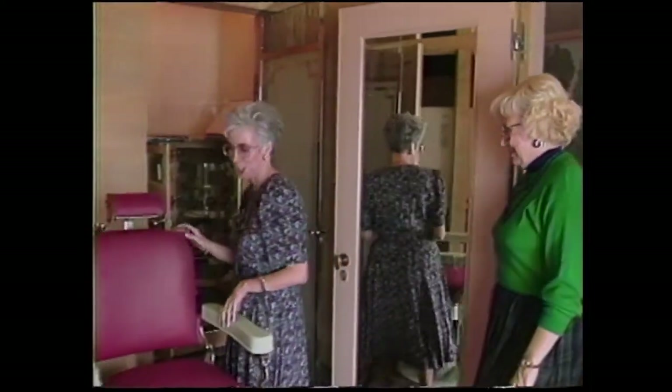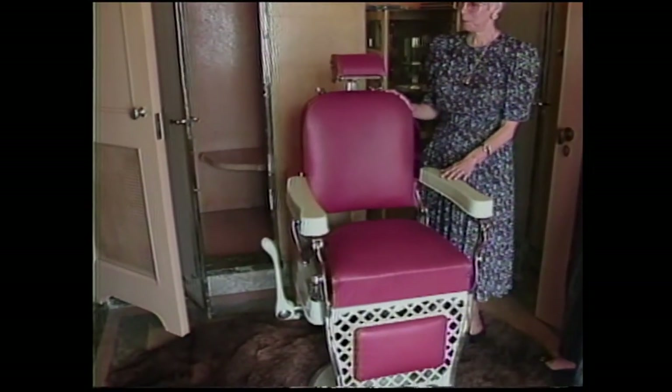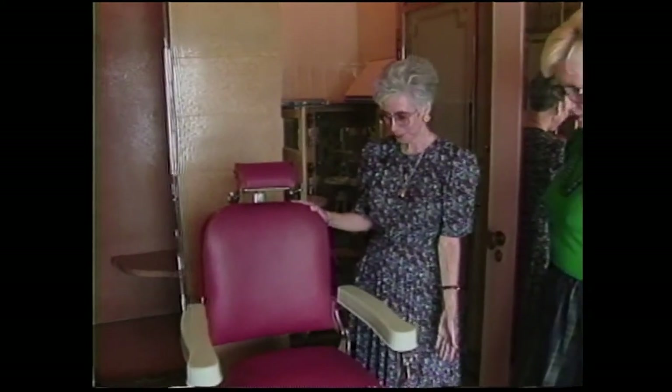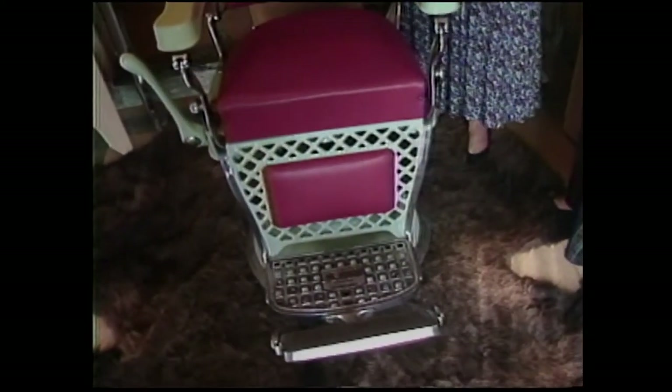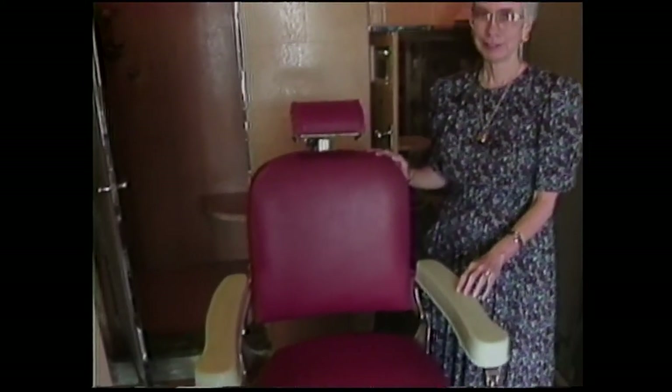There probably aren't very many bathrooms that have a barber chair in them. Frank Phillips was a barber to begin with, and he had this barber chair installed in his bathroom on this buffalo hide. Every morning he would have a professional barber come and give him a shave and cut what hair he had left.